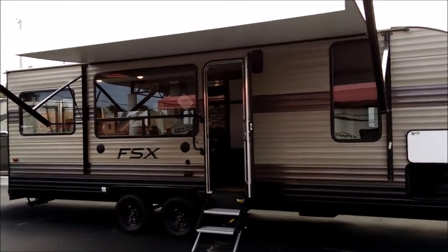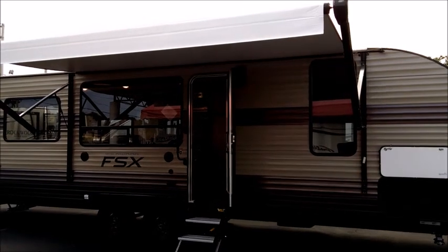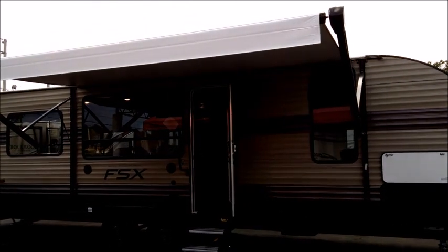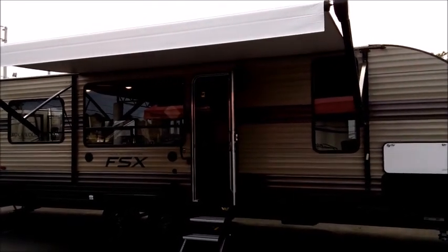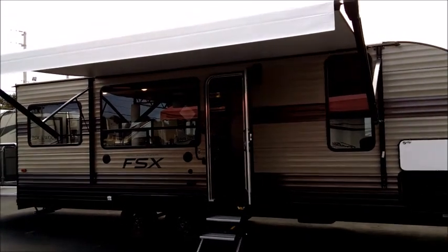A lot of times toy haulers are known for being excessively large and excessively heavy. This unit, from what I've seen, has as much capacity as a lot of the larger, heavier, more expensive units, in a smaller, lighter, more compact package, which is what I like.